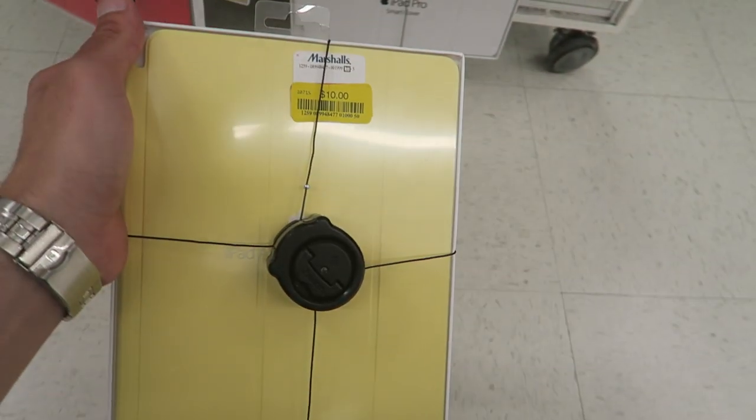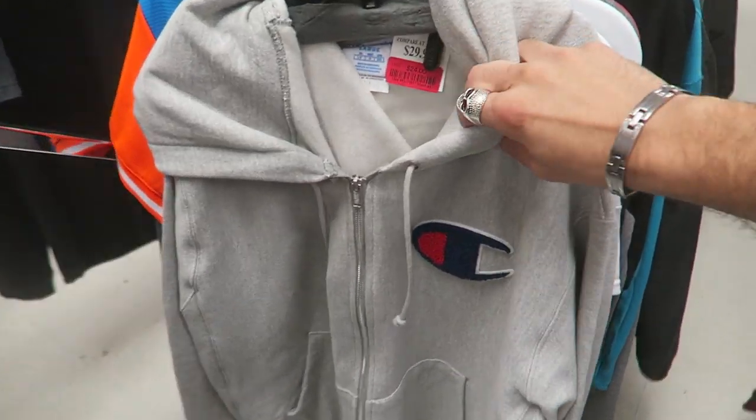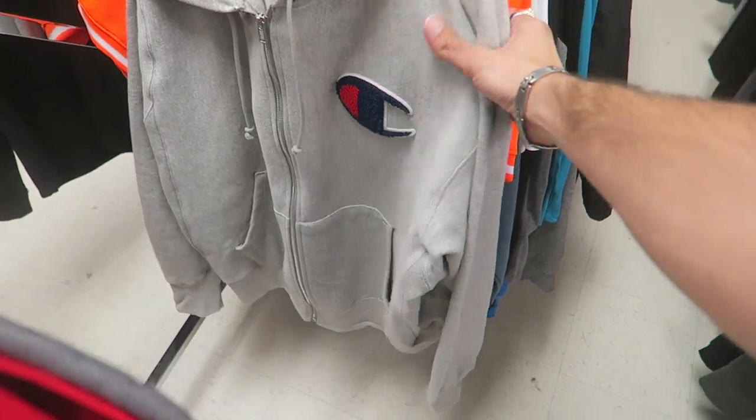It says $16 but this one's only $10. This entire video is going to be nothing but Champion, but they just have so much. There's also this on clearance for $25 — a little zip-up with the Chanel logo. Kind of cool.